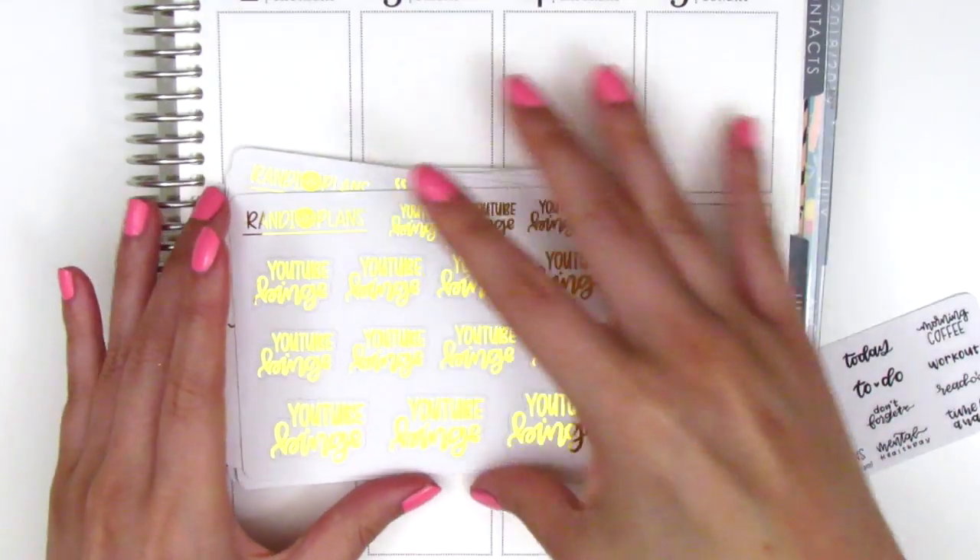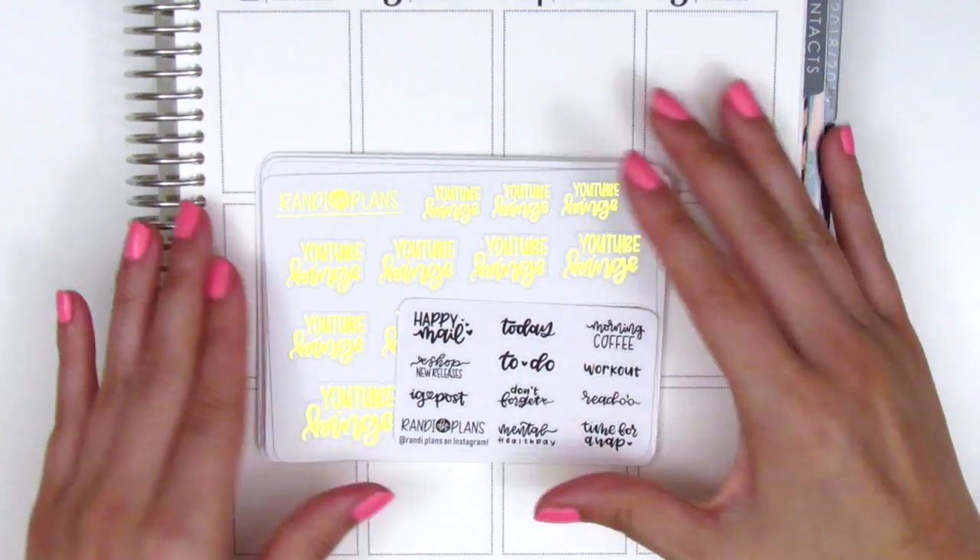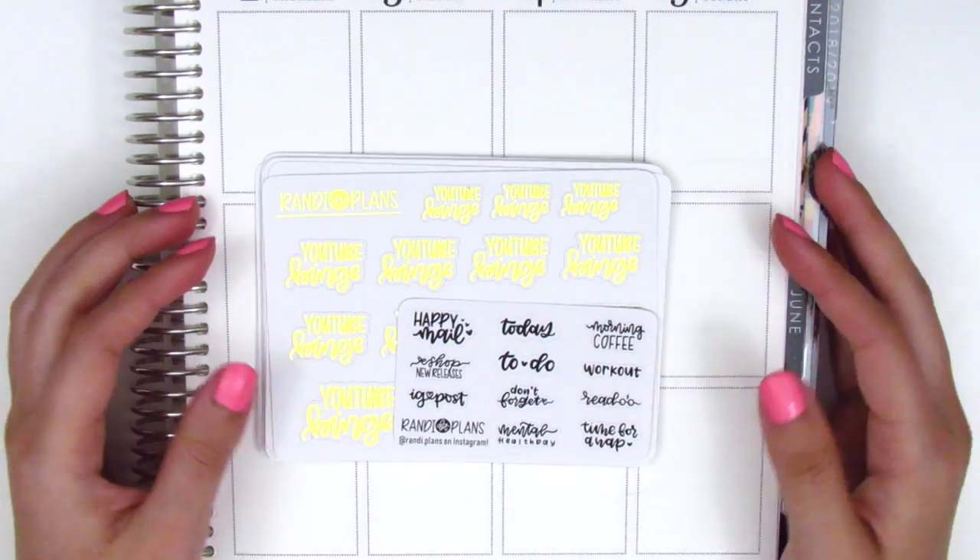They're so gorgeous. I think she also sells non-foiled ones as well if you're interested. Her lettering is gorgeous and I can't wait to pull it in.